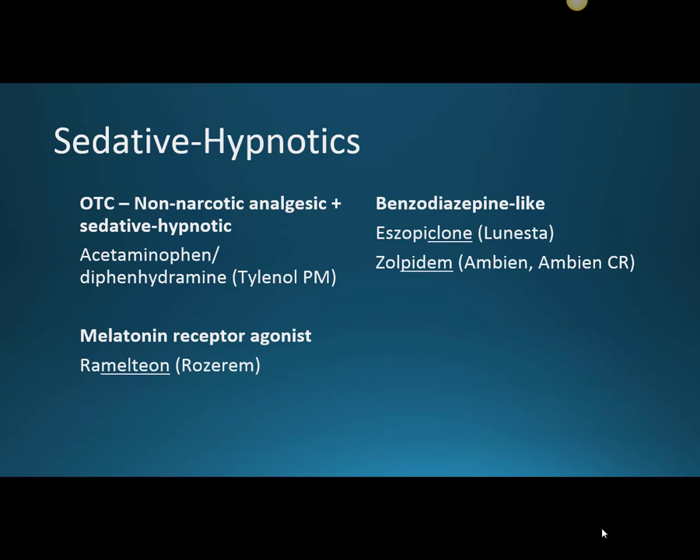There are also two benzodiazepine-like sedative hypnotics. One is Eszopiclone, which is Lunesta, and one is Zolpidem, which is Ambien or Ambien-CR. There are two different formulations of the Zolpidem: Ambien, which is short-acting, and Ambien-CR, which is the extended release. It starts working in about the same amount of time as the Ambien, but it lasts a little bit longer, so that one can help with sleep onset and sleep maintenance.